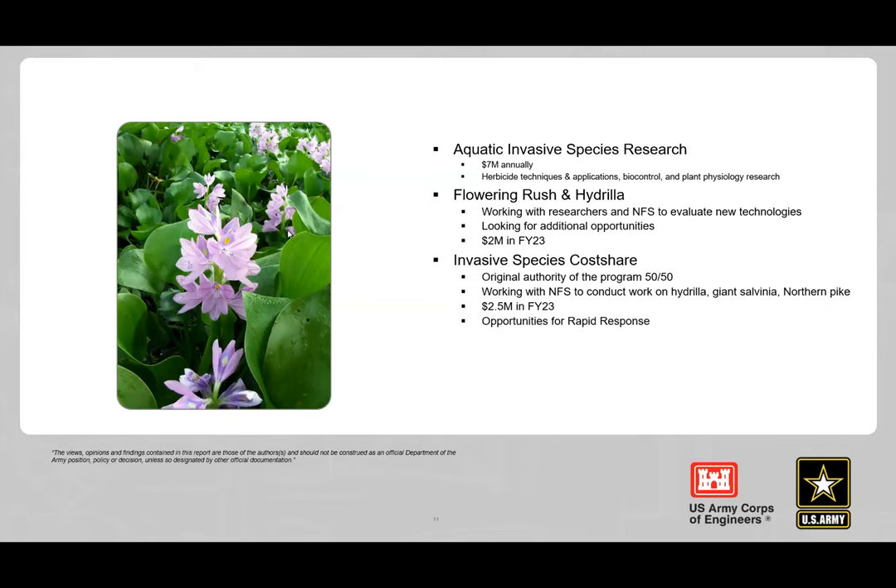Each year WRDA authorizations give the Corps these capabilities through the program. In FY23, the Aquatic Plant Control Research Program (APCRP) received $7 million, which is being used for new control strategies for species including water hyacinth, research on herbicide overspray to better understand how much herbicide enters water during foliar treatment, new control techniques for hydrilla and other submersed plants in flowing water, and biocontrols exploration.